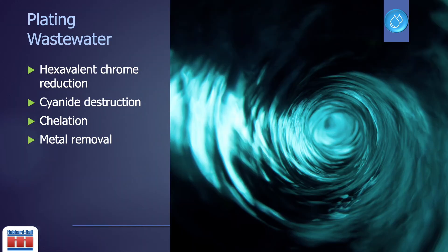What challenges do electroplating shops face in today's world? Hexavalent chrome destruction, while seemingly simple, is often a challenge at facilities who work with it. Cyanide destruction can be dangerous if not completed correctly. Chelation is in every electroplating wastewater stream. Finally, removing those metals is hard for some systems.